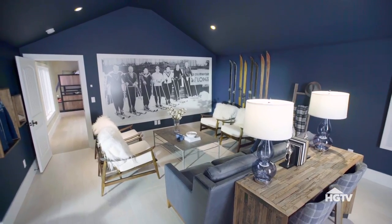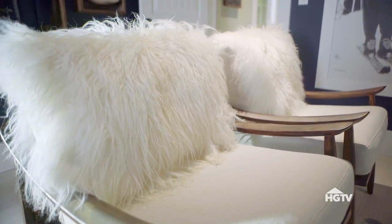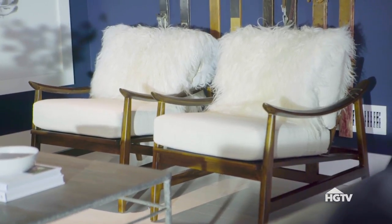So as not to block the view of this awesome vintage photo, I went with really low-slung chairs that actually happened to be recliners, and their arms kind of look like skis.